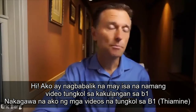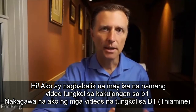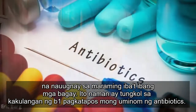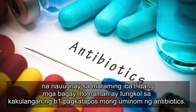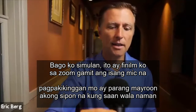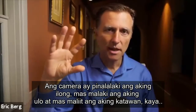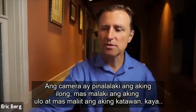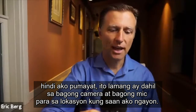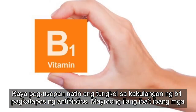Hey, I'm back with a video on B1 deficiency. I've done all the videos talking about B1 thiamine related to a lot of different things. This one is about B1 deficiency after you take antibiotics. Before I begin, I'm filming on Zoom with a mic that makes me sound like I have a cold, which I don't. The camera makes my nose look bigger and my head bigger and my body smaller — I didn't lose weight. It's just a new camera and a new mic for the location that I'm in. So let's talk about B1 deficiency after antibiotics.